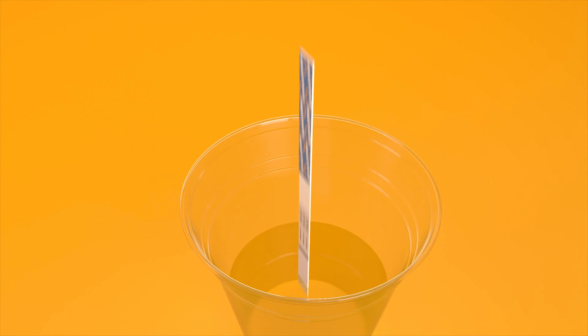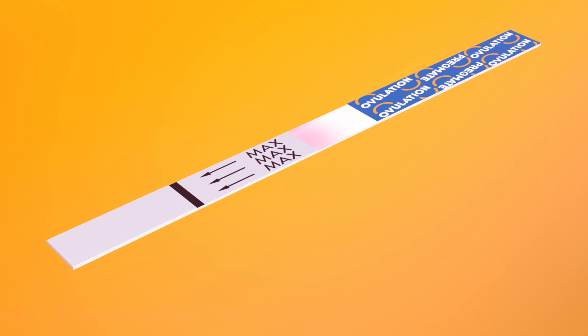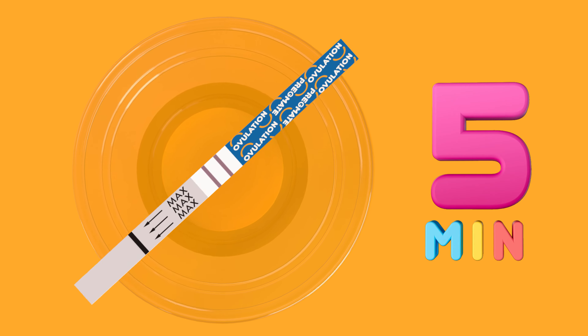How to do the test? You'll either collect your urine in a cup or hold a midstream stick as you urinate. Colored bands will appear on the test to indicate whether or not you are about to ovulate. At five minutes, you may read the results by viewing the presence of the color lines and comparing them.